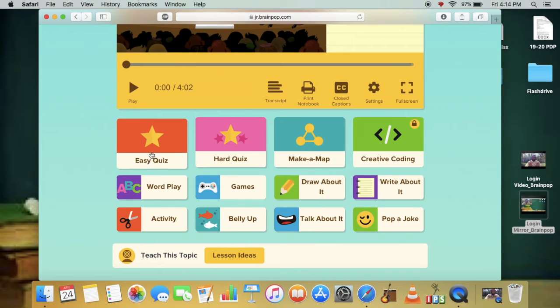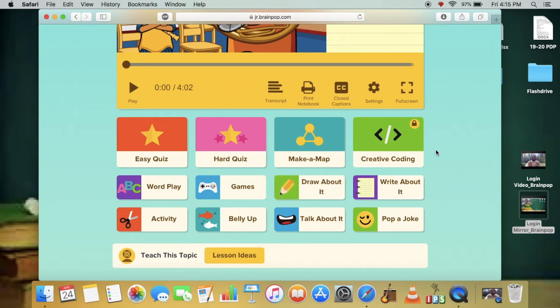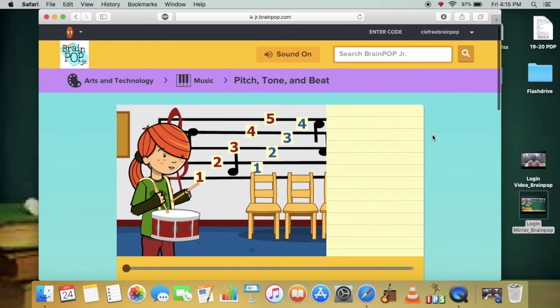Down here at the bottom, you've got the quizzes, as well as a joke, comic, games, all sorts of activities, and further down, more related videos. That's BrainPop Jr.